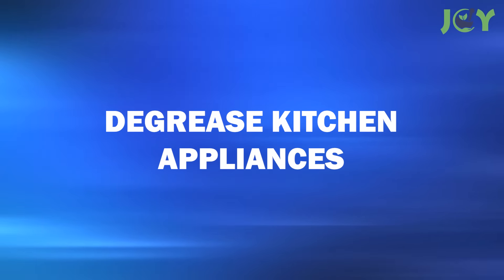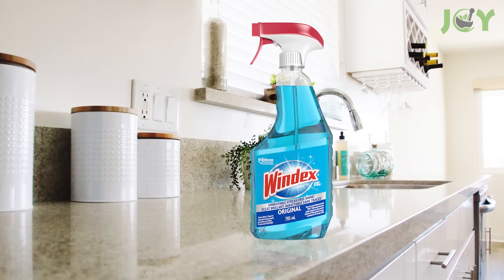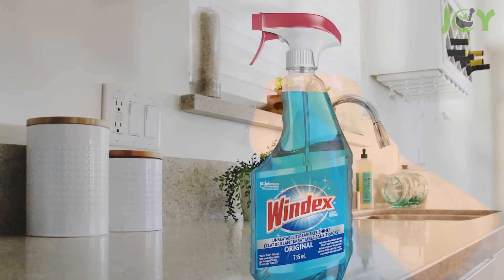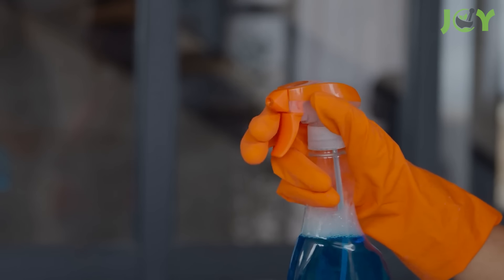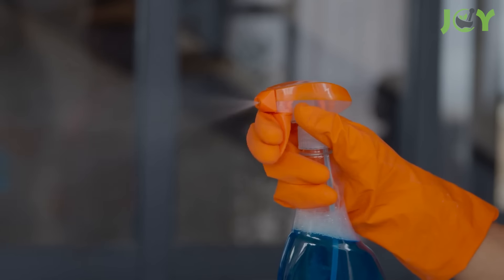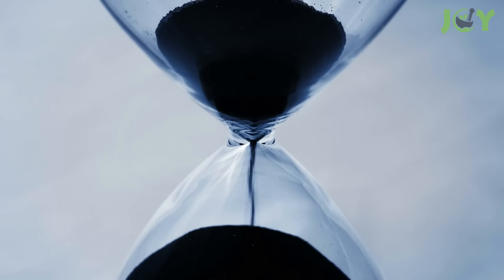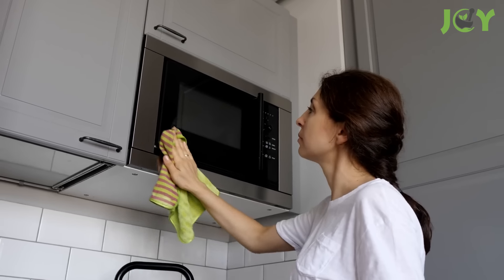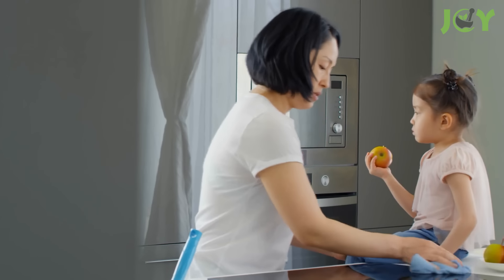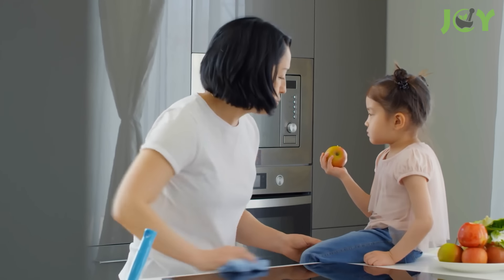Number 6: De-Grease Kitchen Appliances. Windex excels at cutting through grease, making it an invaluable tool in the kitchen. Use it to clean your stovetop, range hood, backsplash, lighting fixtures, and other greasy surfaces. Give it 10 minutes or so to break down the grease, then wipe everything clean with a soft cloth. For surfaces that come into contact with food, be sure to rinse with plain water afterward.